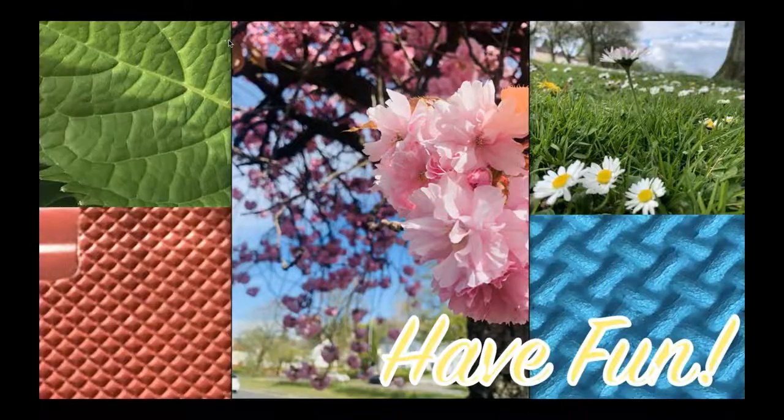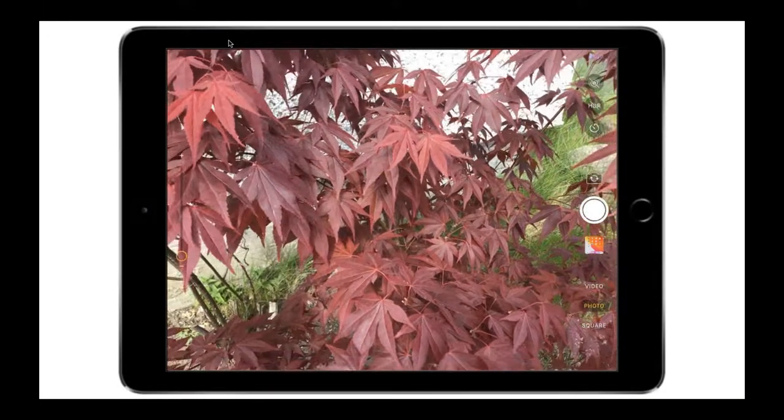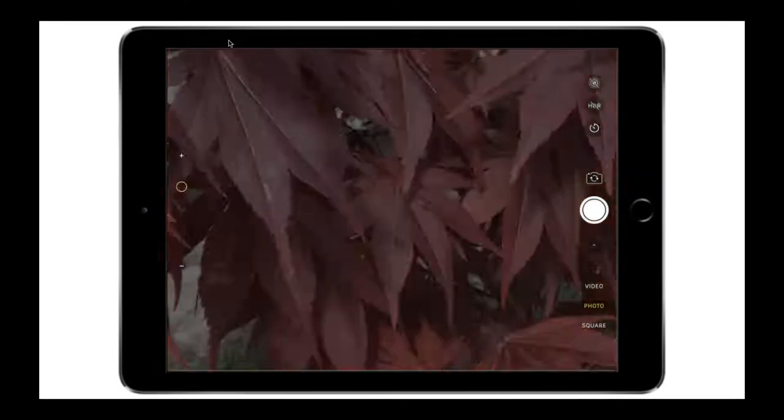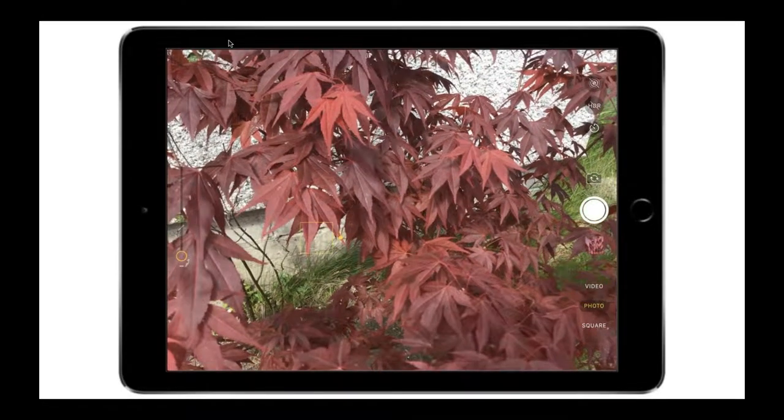Now we're just going to see how the focus works. That yellow box in the centre of the screen is the focus tool, helping the camera work hard to take the photo you want. When you're in photo mode, you can tap anywhere on the screen to choose where the exposure happens. Play around with the light areas and the dark areas. There's a very small sunshine icon next to that box — if you tap and hold on your screen and move your finger up or down, you can change the exposure yourself. You can also tap and hold on your subject to auto-lock the focus on them.